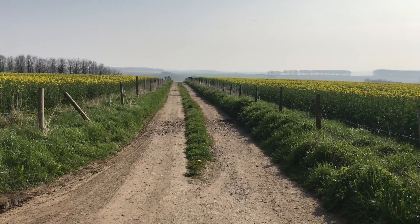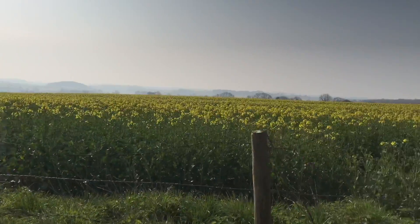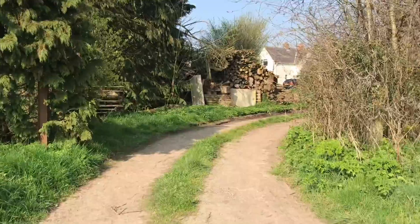There's our track. Lovely view. Entrance.